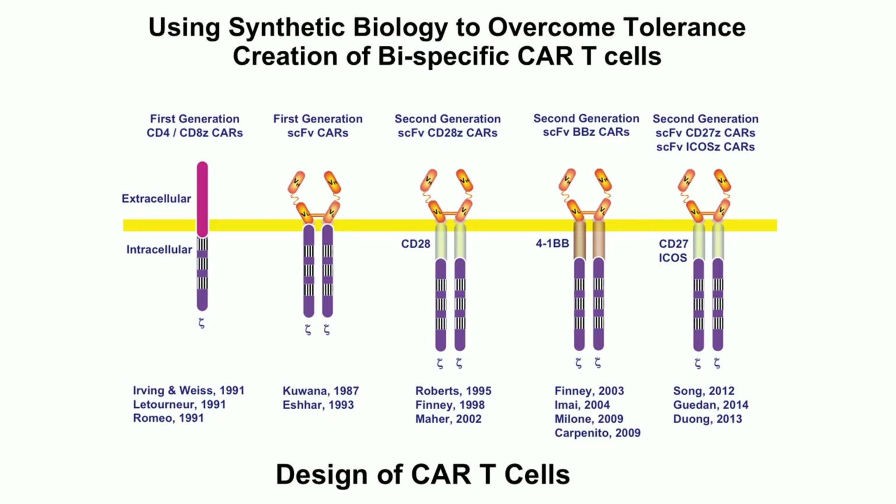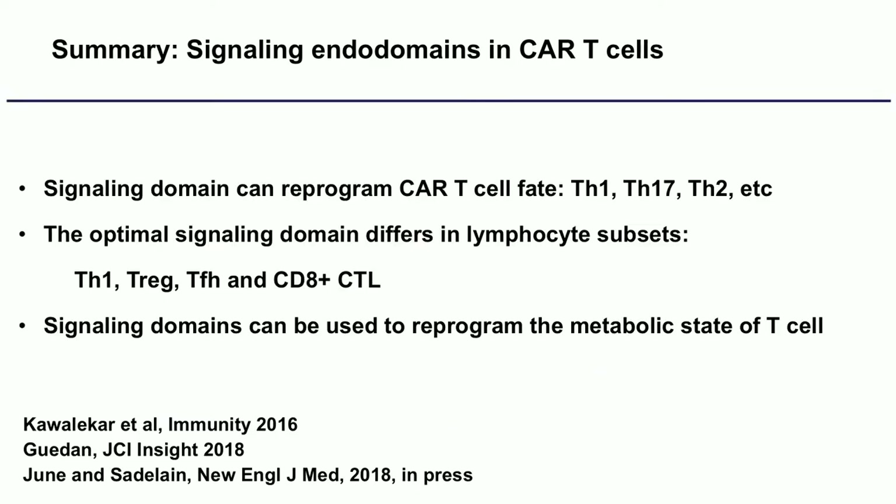CAR cells are a chimeric cell that has an antibody as a recognition motif rather than the T cell receptor, which sees peptide and MHC. There's much work going on designing increasingly sophisticated CARs. The ones now approved have either CD28 as a signaling domain — that's what Kite has — or 4-1BB, which is the Novartis version.